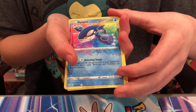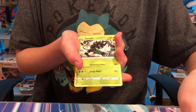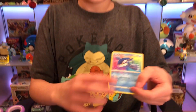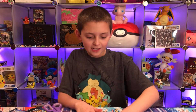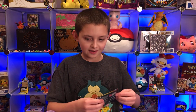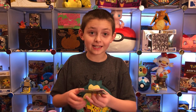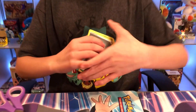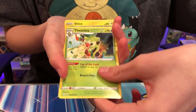Another Kyogre amazing rare! Oh my gosh — within two or three packs we got another one. Amazing rares are supposed to be really rare in this set because there's only three. Guys, if you ever find these I would recommend getting them — the ones from Champions Path, Hidden Fates, and now Shining Fates are really good.